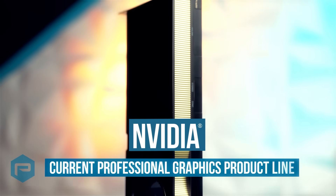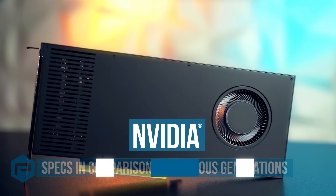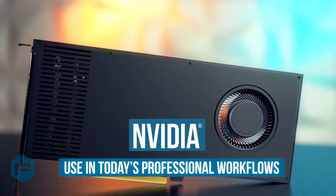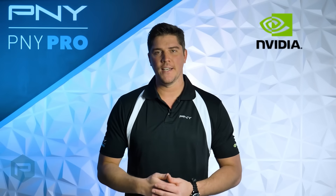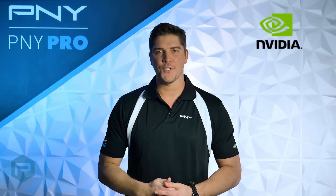We'll also be reviewing NVIDIA's current professional graphics product line, their specs in comparison to previous generations, and we'll cover how they're used in today's professional workflows. P&Y Technologies wants to thank our partner NVIDIA, who's been at the forefront of innovation ever since creating the very first GPU in 1999.